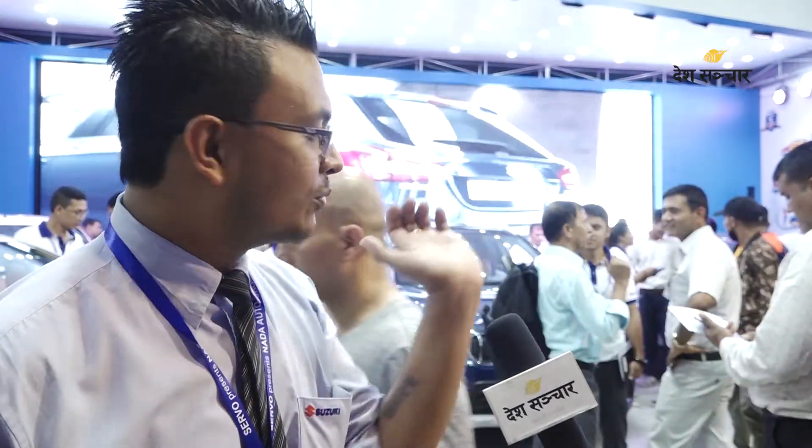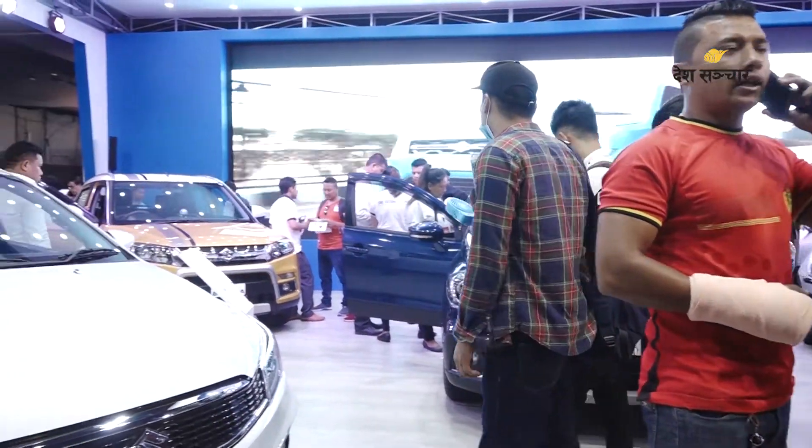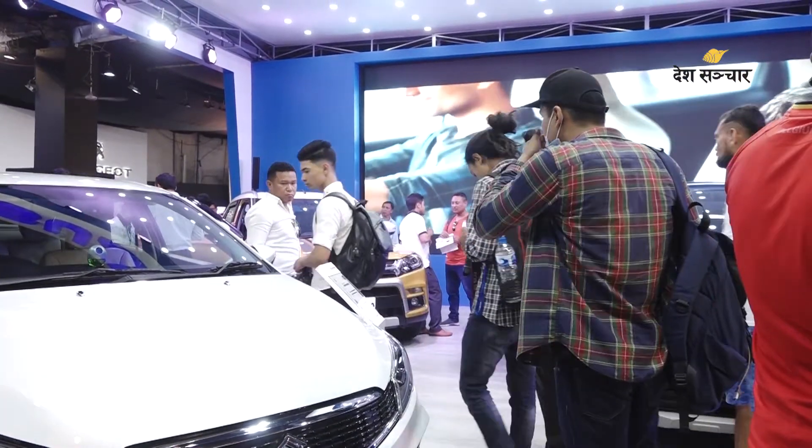We have three models: the CS starts at 38,49,000; the S-Cross starts at 42,99,000; and the Artiga starts at 38,99,000. These three new models have features more of an executive sedan — a premium-looking car.